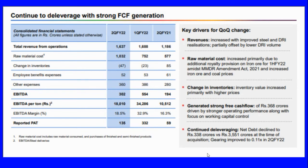Inventory value increased primarily with higher prices. The company generated strong cash flows of 368 crores, driven by stronger operating performance along with focus on working capital control. The company achieved continued debt reduction, with net debt declining to 338 crores from 3,551 crores at the time of acquisition. Gearing improved from 0.11 in the second quarter to 0.22.